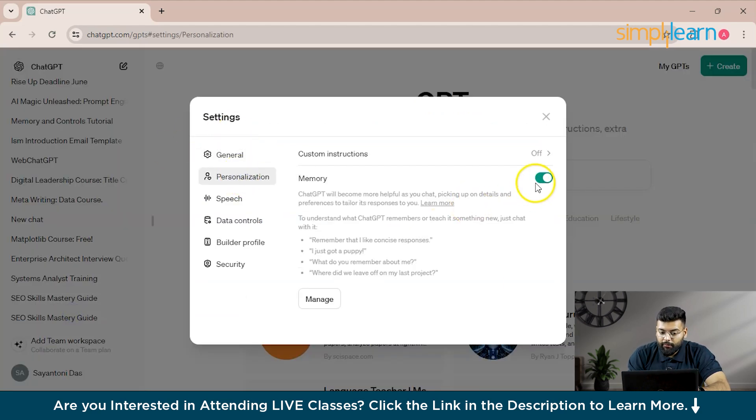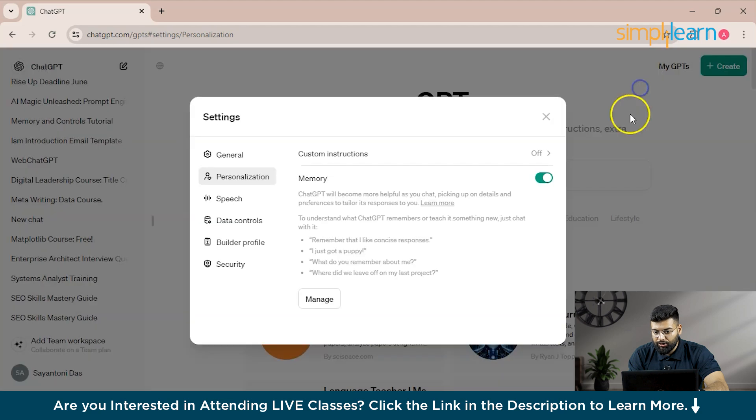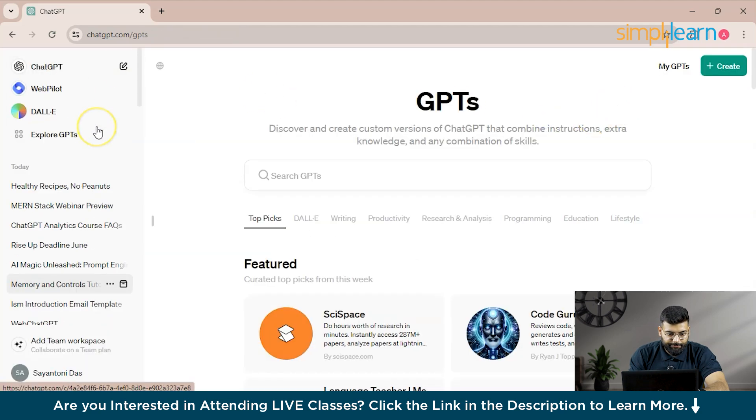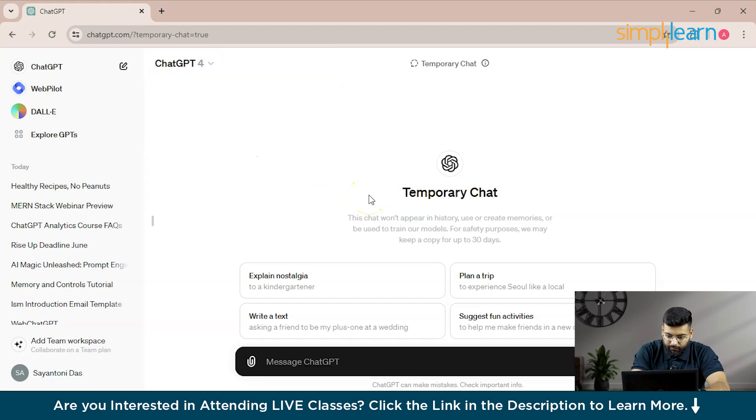We have covered the ChatGPT memory feature. If you want, go to Settings > Personalization and turn off memory by clicking 'Turn off.' To delete a specific memory, delete it from the Manage section, or type a prompt — for example, removing the peanut allergy entry if it is no longer relevant.